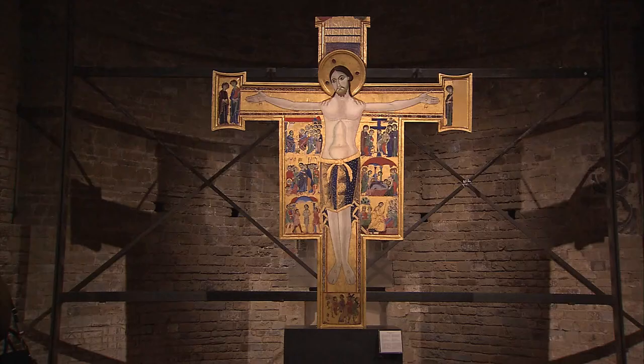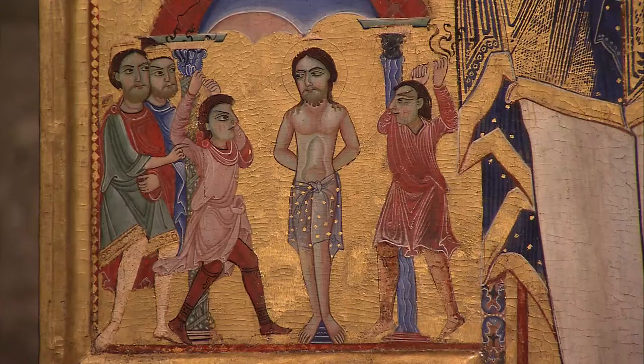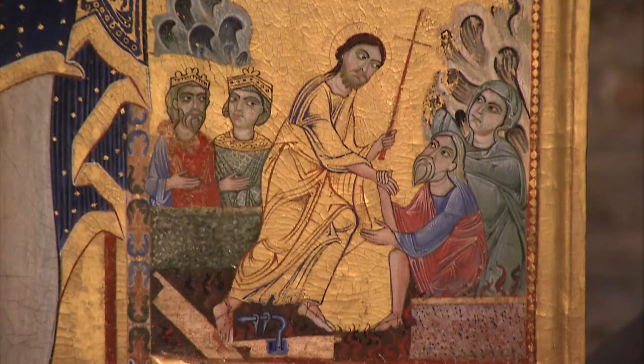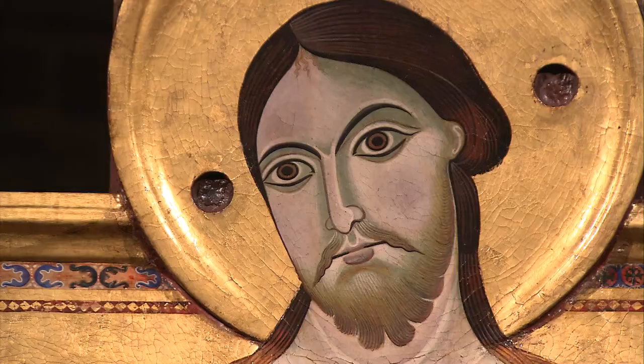The author of the second crucifix is also believed to have been an artist working in Tuscany. This crucifix was made by the so-called Maestro della Croce 434 and was likely made between 1230 and 1250. It is mentioned in gallery documents for the first time in 1888 and is characterized by its luminosity and linear style.